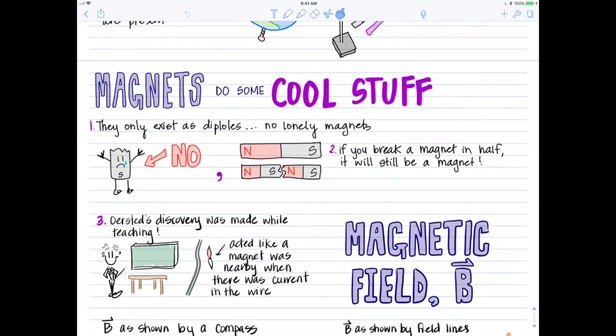Something else I personally think is super cool was not just about Orsted's discovery, but how he made it. Orsted's discovery was that he ran current through wire and saw that a compass needle deflected, indicating there's a magnetic field created when you run current through wire.